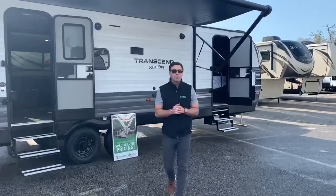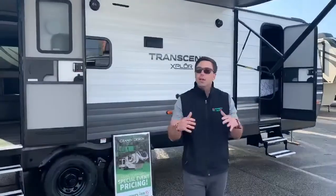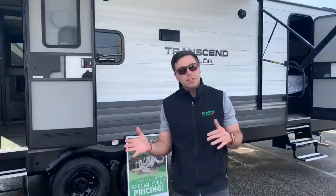Hey guys, Daniel here, Campers Inn, Myrtle Beach, South Carolina. We've got a really unique product that we're going to show you today. It's a family model, it's a bunkhouse. It happens to be a Grand Design Transcend Explorer 265BH — Grand Design, one of the most popular and well-tested products in the RV industry right now. This is a must-see.